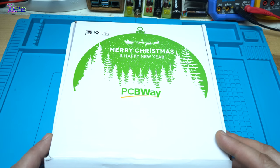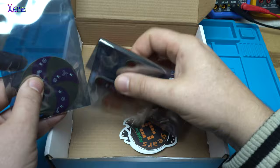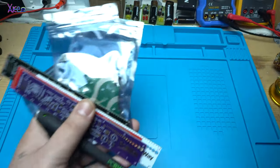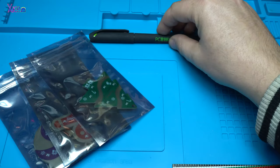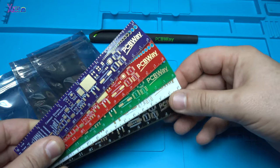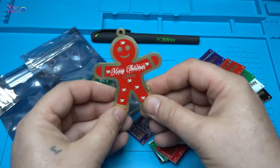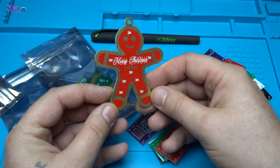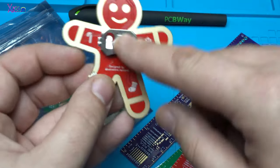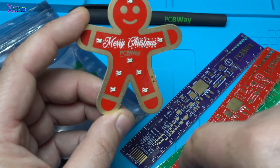Now let's see what I have received from PCBWay for this Christmas. The first gift from PCBWay is this cute Christmas gingerbread. It's very cute. It has a battery holder, a coin battery, a small switch, and SMD RGB LEDs.